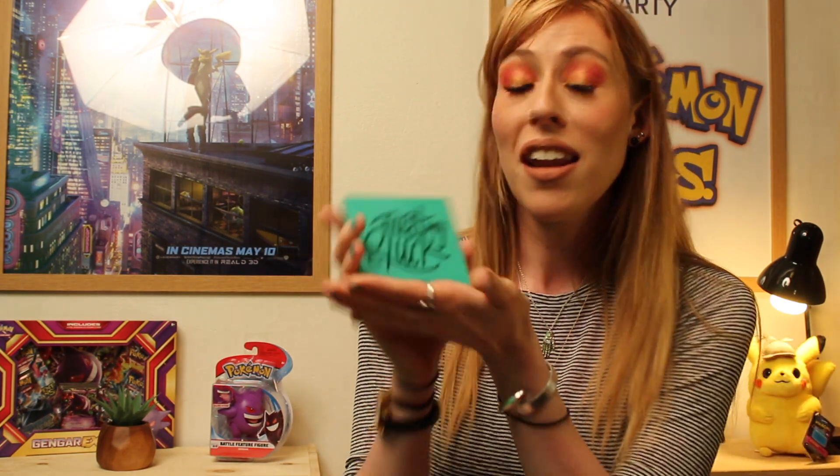For Bulbasaur, who is the first look that I'm going to be doing, we will be using the Just My Luck palette from Colourpop, which I got for my birthday just a couple of weeks ago.